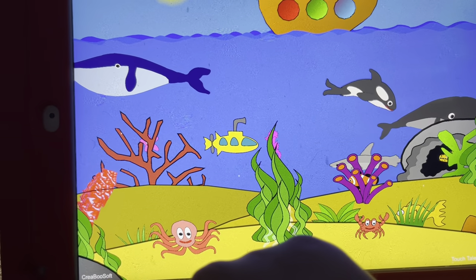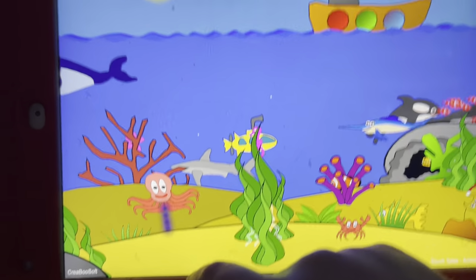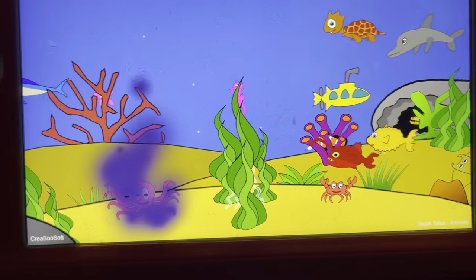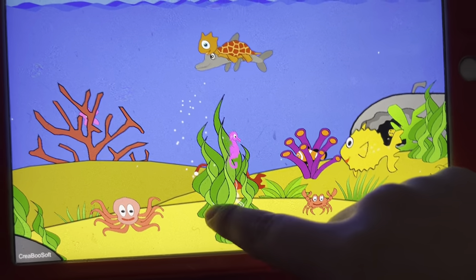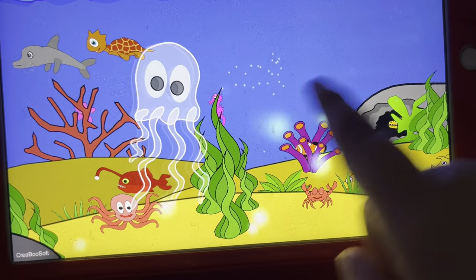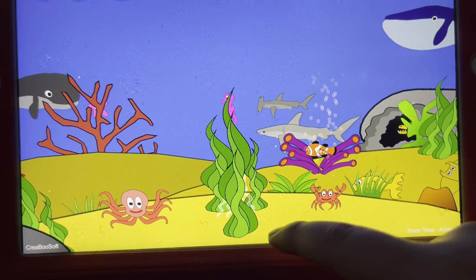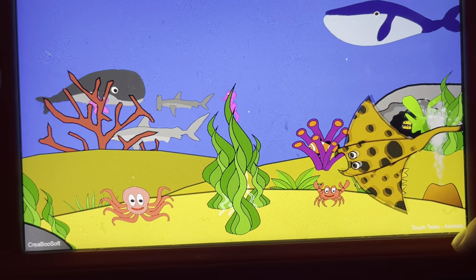A fish, an octopus, a crab, a puffer fish, a seahorse, a fish, a jellyfish, an eel, a clownfish, a manta ray.